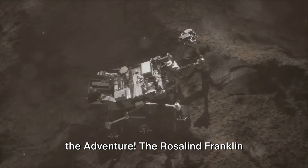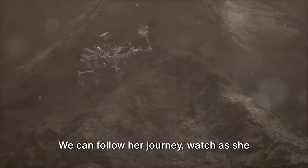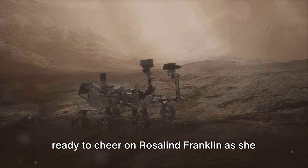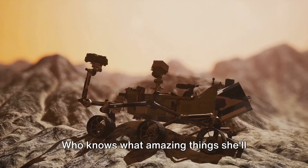Join the adventure: the Rosalind Franklin mission is an adventure for all of us. We can follow her journey, watch as she explores Mars, and celebrate her discoveries together. So keep your eyes on the skies and get ready to cheer on Rosalind Franklin as she embarks on her mission to uncover the secrets of Mars. Who knows what amazing things she'll find.